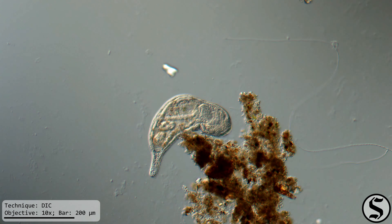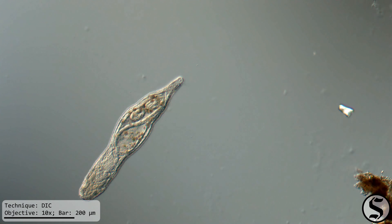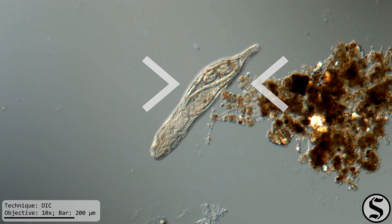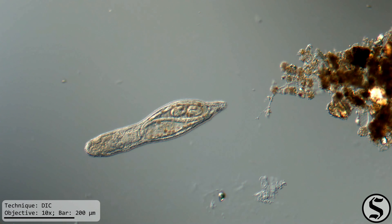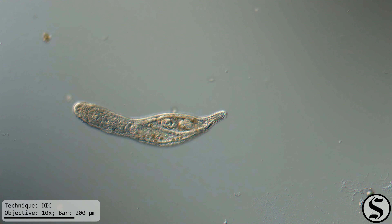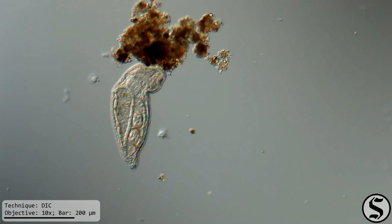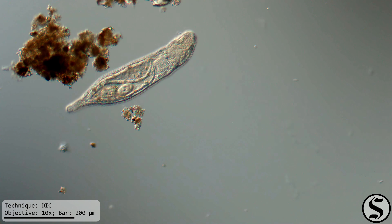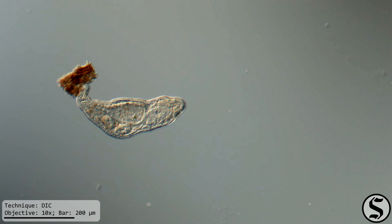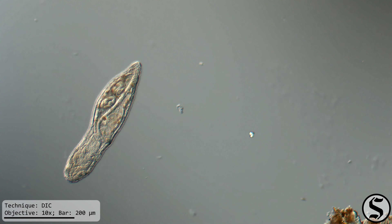Now, we have seen these before, but never with any recognizable stomach contents, and here we can definitely see what it's been eating. Nematodes. We can see that there are two nematode eggs in there, and a hatched nematode. I just thought this was so crazy after only seeing them with completely unrecognizable stomach contents, to now be able to see exactly what it was eating. I thought you might enjoy looking at this with me.